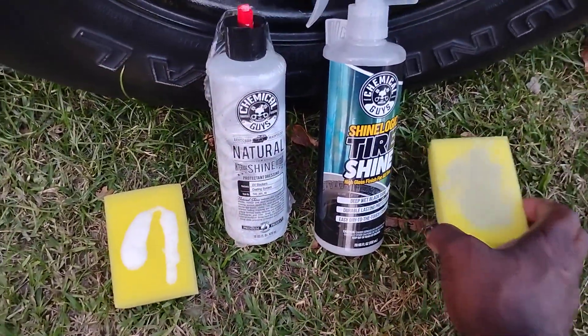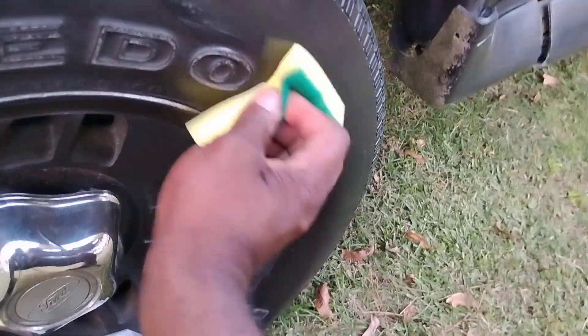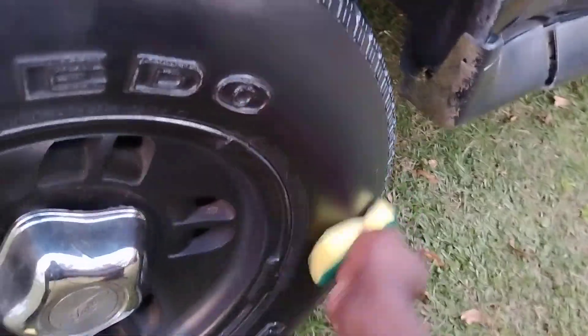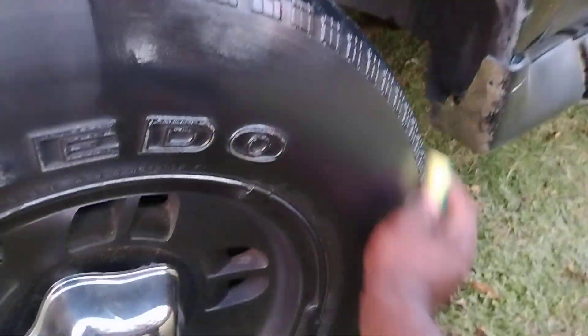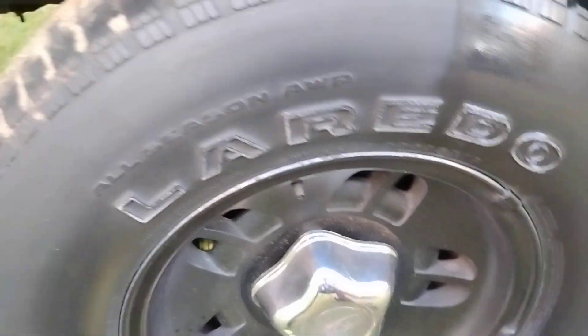Let's start out with the new school — the Shine Logic Graphene dressing. This is new, and it's in Walmart for right at $7.98. I just want to compare these two to see which one actually glosses out the most. I'm going to do two coats — that's basically all you need to really test these products and see what the deal is.